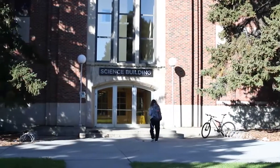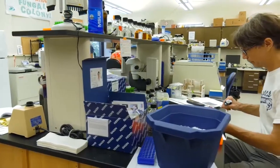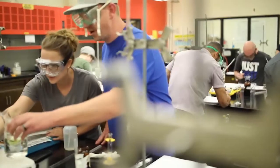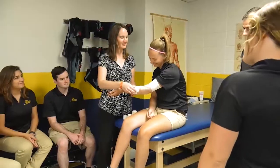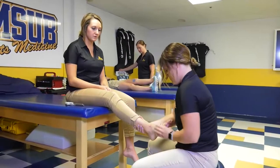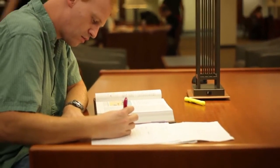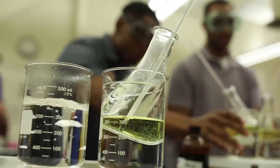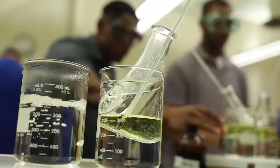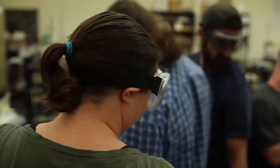If you want to be inspired, spend a little time in the MSUB Science Building. In this 70-year-old facility, the next generation of scientists and healthcare professionals are receiving a world-class education. Their course of study has the potential to change lives, possibly your life. With technology and research advancing so rapidly, the current facility does not provide adequate space for active research programs.